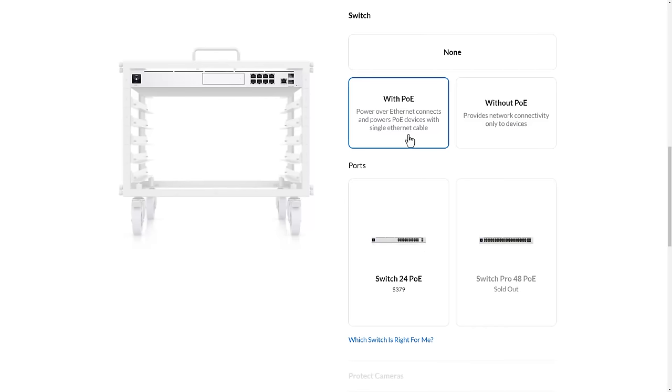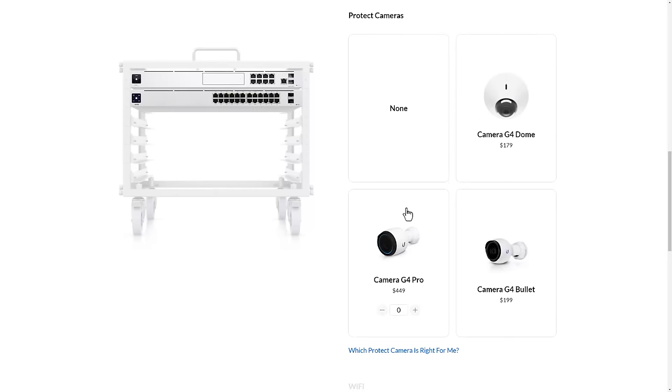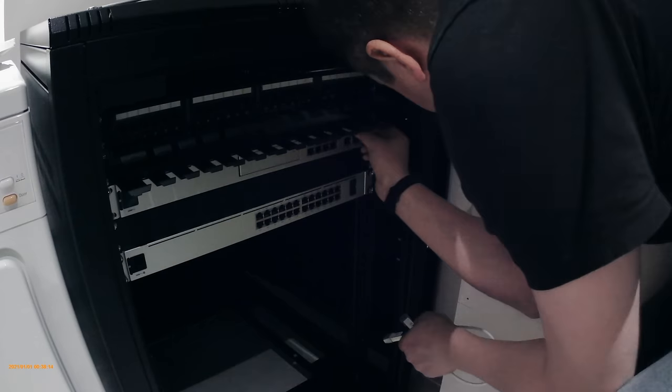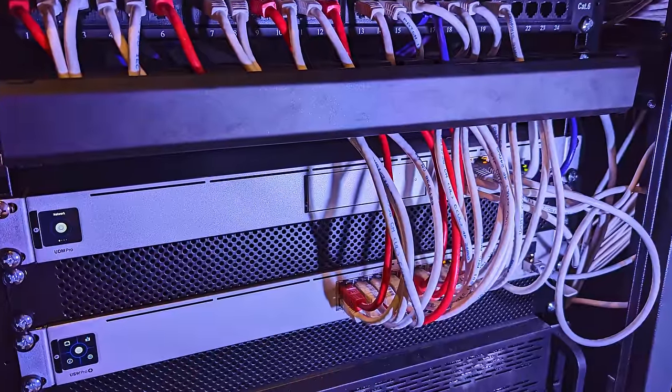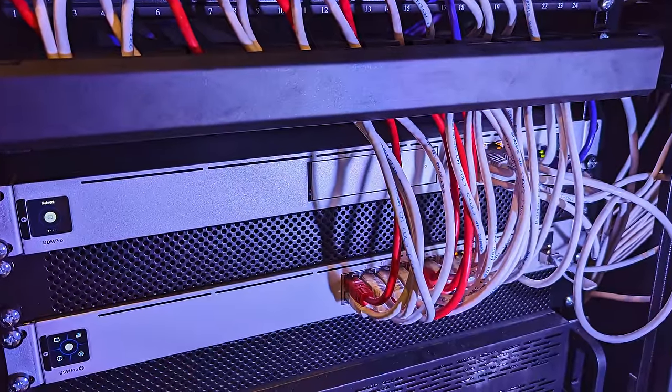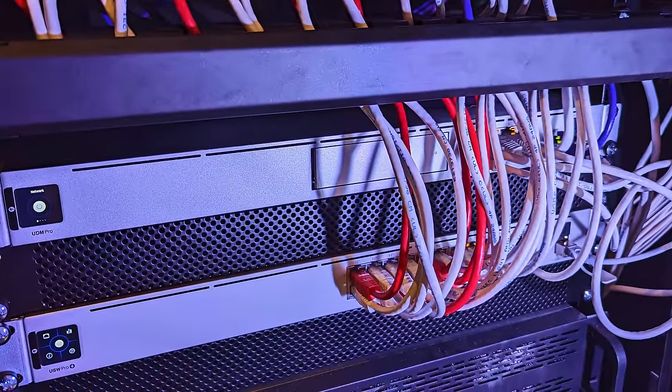I then extended my network with an additional 24-port PoE switch and connected them together with a 10 gigabit SFP+ connection. All of my wireless access points, video cameras, and hardwired computers plug into these switches from the patch panel. You may think that hardwiring an entire house into a server cabinet with rack-mounted network switches and servers is a bit overkill — and you'd be completely 100% correct. It is overkill. But I'm a massive nerd who's always wanted to have his own server rack in his house.